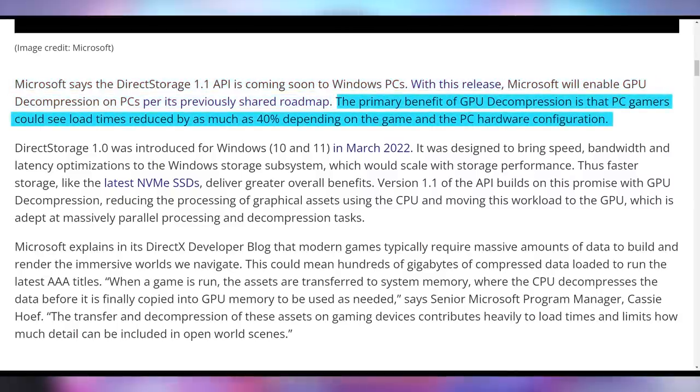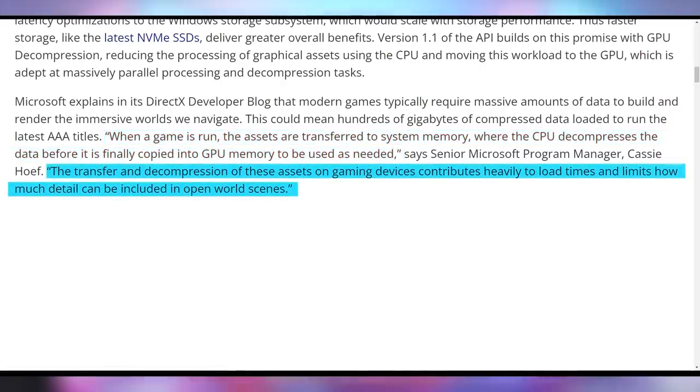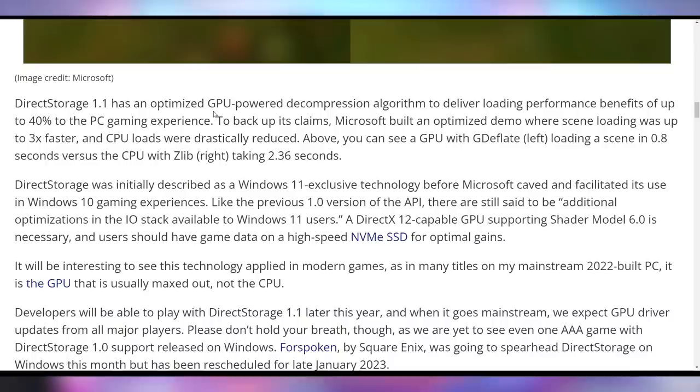According to Microsoft, this should allow load times to be reduced by up to 40%. Microsoft continues to say that when a game is run, assets are transferred to system memory where the CPU decompresses the data before it's copied into GPU memory to be used as needed. The transfer and decompression of these assets contributes heavily to load times and limits how much detail can be used in open world scenes. In their controlled demo, the GPU is actually three times as fast as the CPU, and max CPU usage is much lower.